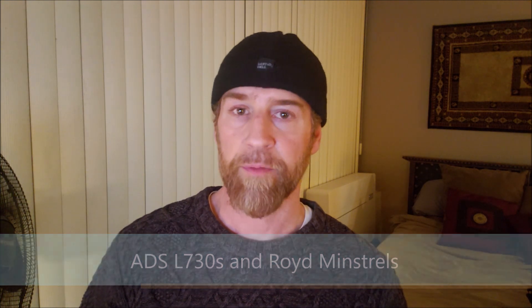Hey everybody, Steve here from Bad Monkey Finger Audio. I have a bit of a flu, hence the toque and the extra bad eye bags today, so please excuse that. For those of you who watch my channel, you may know that I have a revolving door of audio equipment coming in and out of my apartment. For the most part, what comes and goes are speakers — in fact, I've recently picked up another couple of pairs of used speakers, which I'll be discussing in upcoming videos.